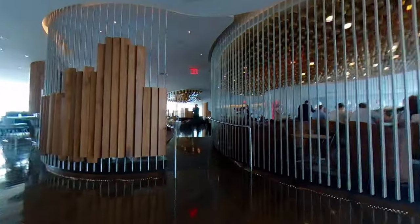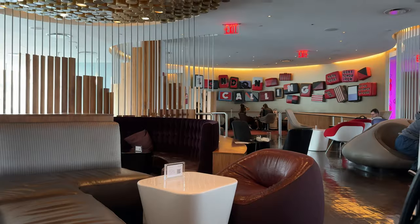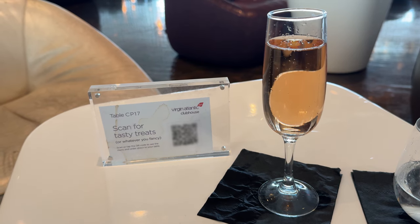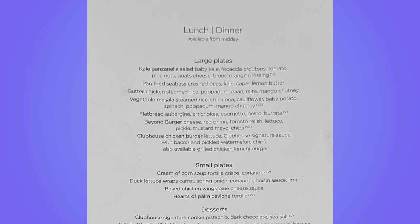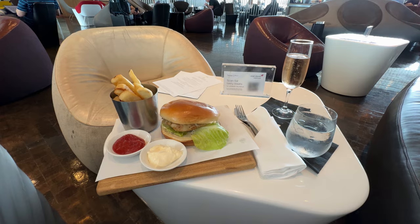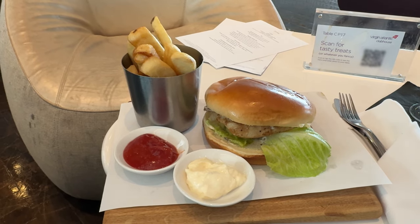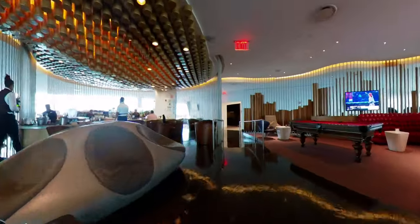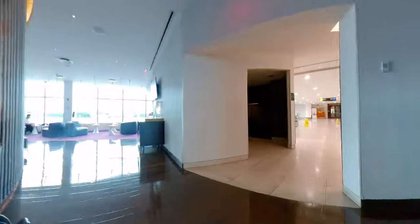The Clubhouse was fairly quiet and it was easy to find a seat. I was offered a glass of champagne as I looked through the food menu. There was a good range of hot food and desserts. I opted for the Clubhouse chicken burger, which arrived after about five minutes' wait. It was lovely and fresh. I finished with a tub of Häagen-Dazs ice cream.